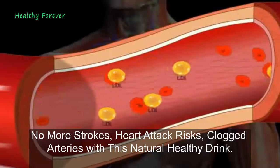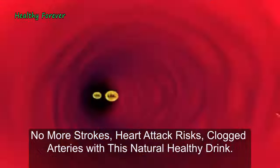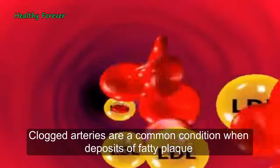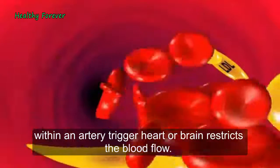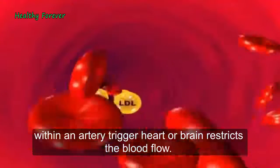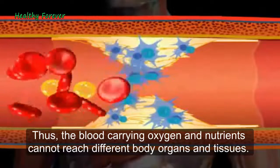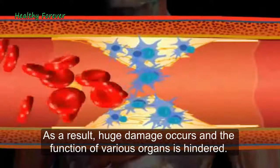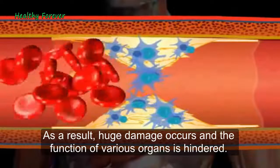No more strokes, heart attack risks, or clogged arteries with this natural healthy drink. Clogged arteries are a common condition when deposits of fatty plaque within an artery trigger heart or brain issues and restrict the blood flow. Thus, the blood carrying oxygen and nutrients cannot reach different body organs and tissues. As a result, huge damage occurs and the function of various organs is hindered.